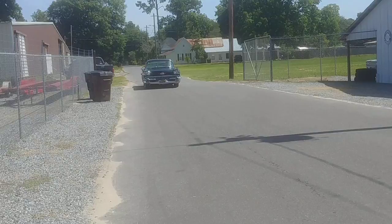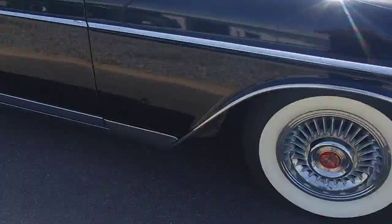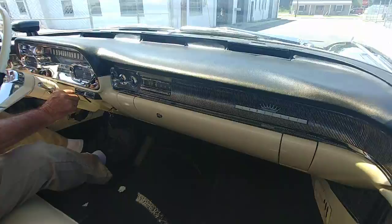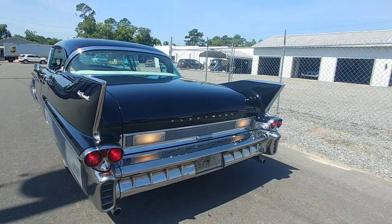This car sounds so nice. Lights work. Air conditioning is working. I'm going to check the brake lights in the back too — brakes are working. Backup lights are working. Blinkers are working.